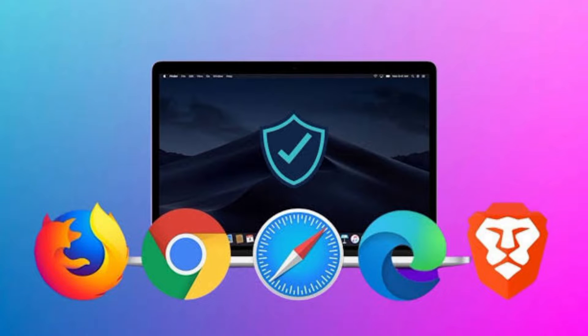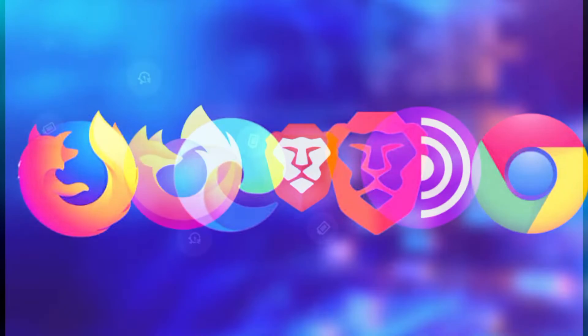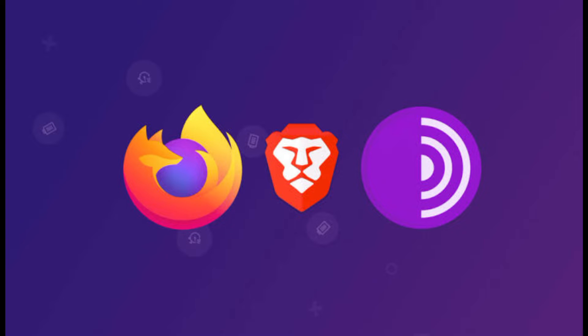Hello everyone, and welcome back to my channel. Today we're diving into the world of ethical hacking. In this video, we're going to explore the top 5 browsers preferred by ethical hackers for their security, versatility, and privacy features.